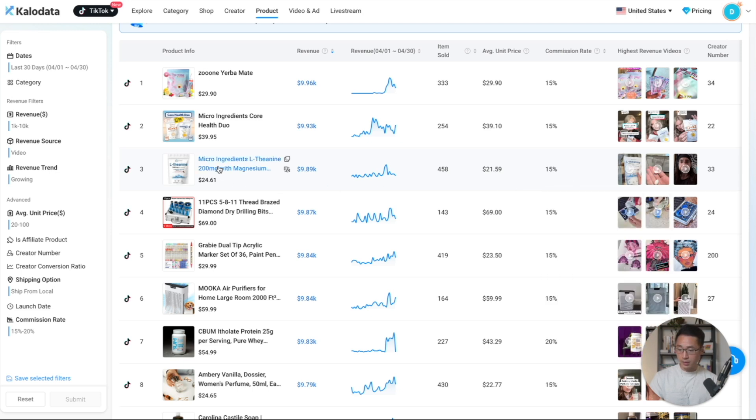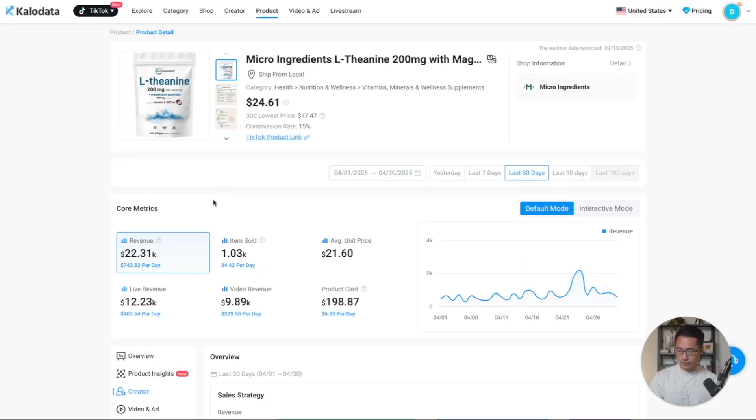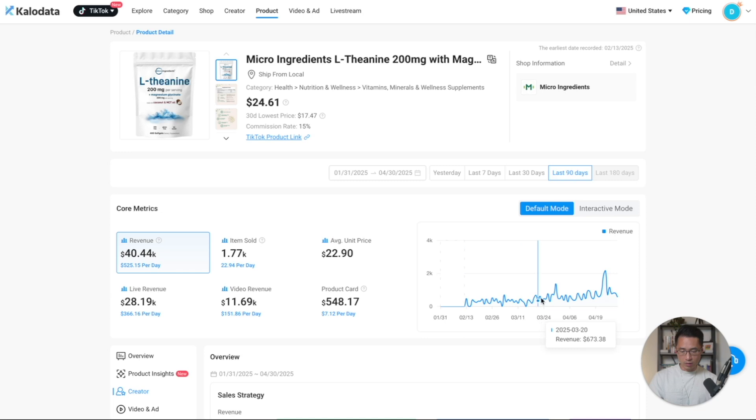Let's take a look at this product — we can click on it and it will take you to the product page. You can see the core metrics here. In the last 30 days, this is how much revenue it generated and the number of items sold. If you want to look at a larger timeframe, you can select the date range here — let's say last 90 days. You can see more of an overall trend on this graph, and it's trending slightly up, which is helpful.